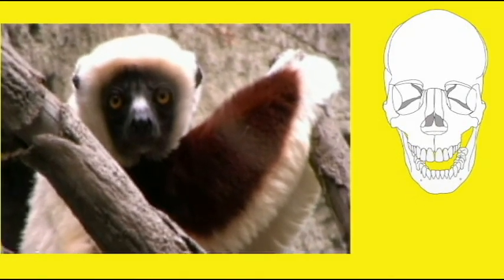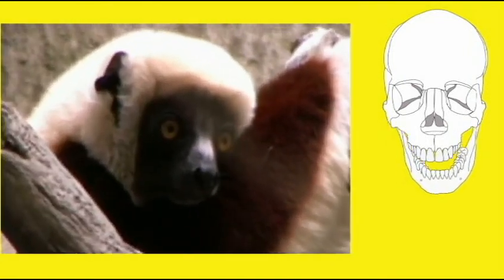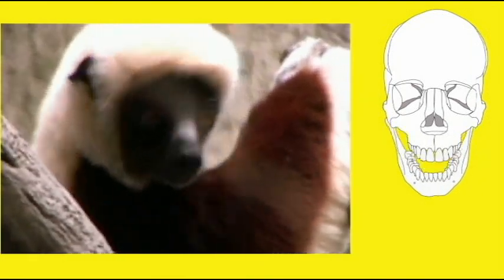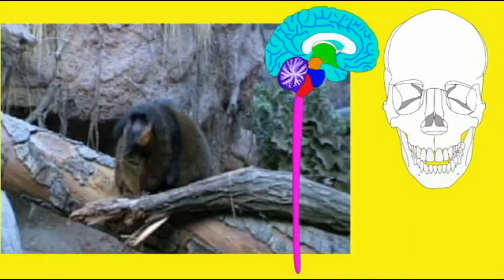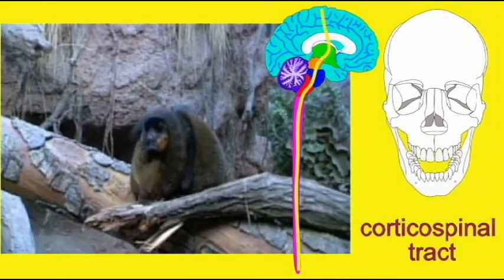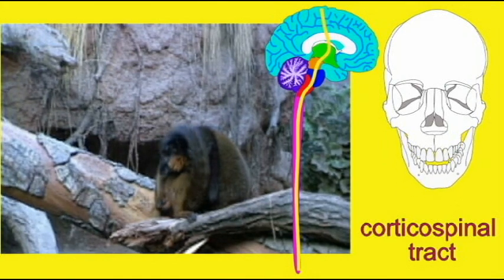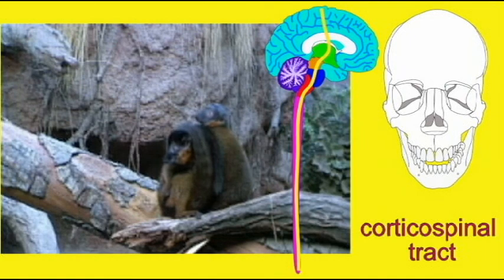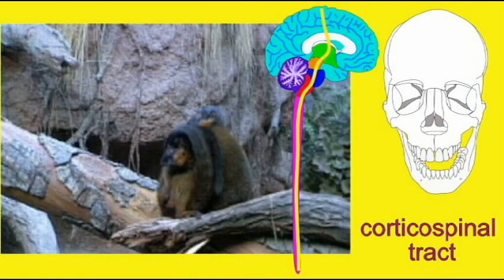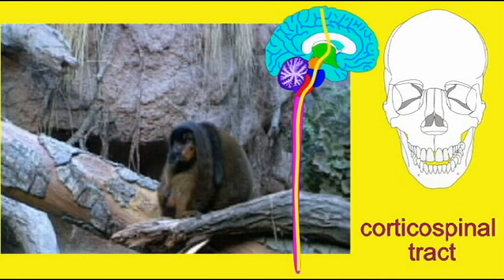Life in the trees requires a greater degree of digital dexterity for grasping branches on which one's life depends. The part of the nervous system which gives voluntary control to muscles — the corticospinal tract going from the motor cortex down through the spinal cord — increased in size and its control over muscles in the early primates, and throughout primates it would increase more. Thus, digital dexterity and voluntary control over muscle movements was enhanced beginning in the first primates.